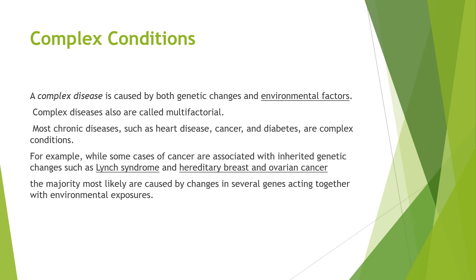A complex disease is caused by both genetic changes and environmental factors. Complex diseases are also called multifactorial. Most chronic diseases such as heart disease, cancer, and diabetes are complex conditions. For example, while some cases of cancer are associated with inherited genetic changes — such as Lynch syndrome, hereditary breast cancer, and ovarian cancer — the majority are most likely caused by changes in several genes acting together with environmental factors.